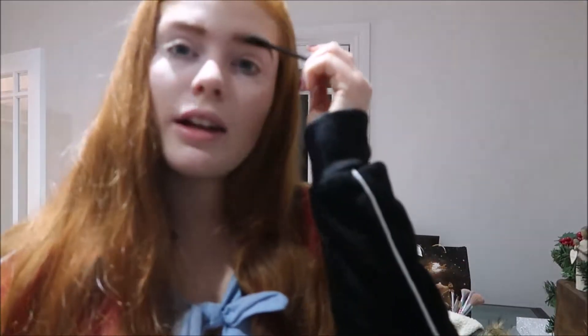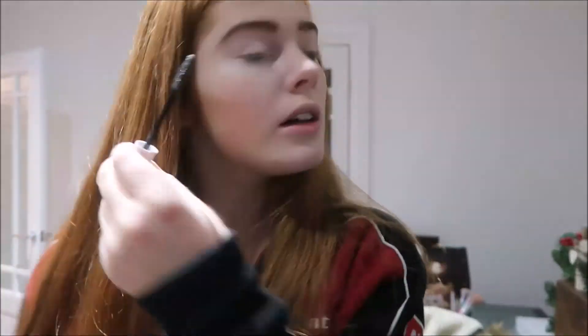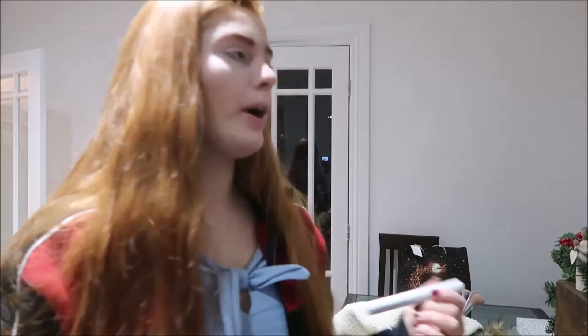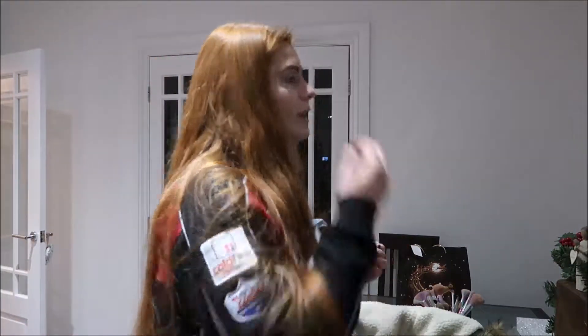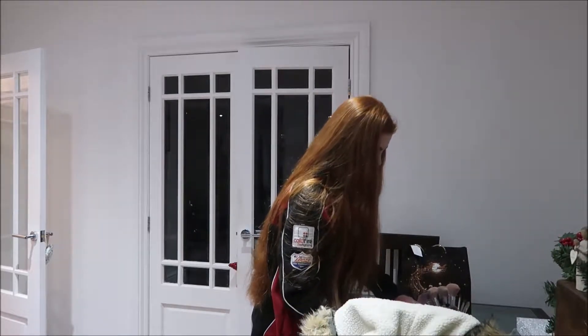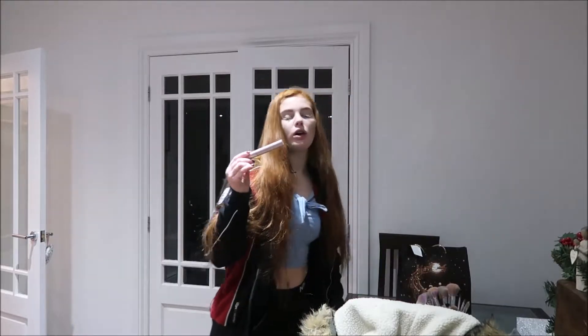Setting them in place with the NYX Control Freak gel. I'm pretty scared after I powder my eyebrows that I'm going to go over them with eyebrow gel and wipe off all the powder — it is a genuine struggle. Now I'm going to put mascara on with my best mascara.